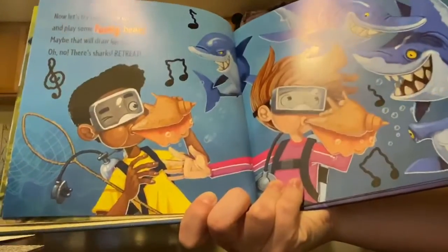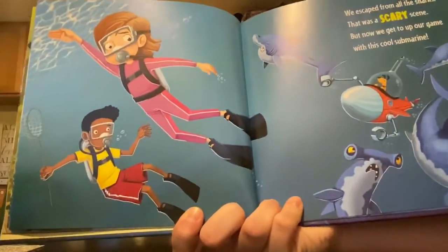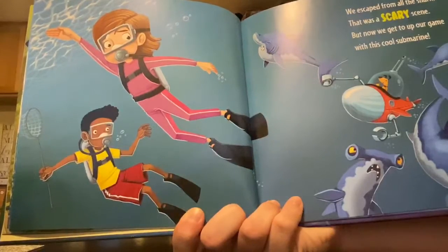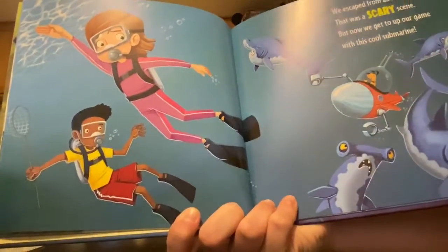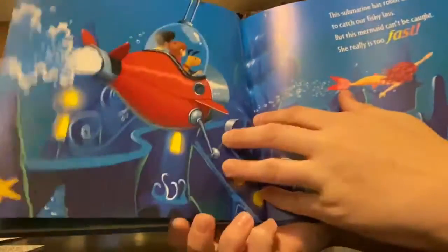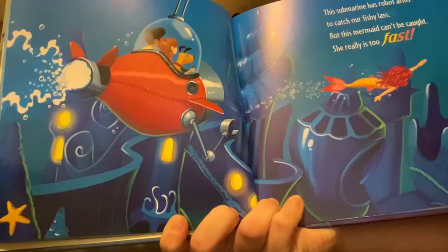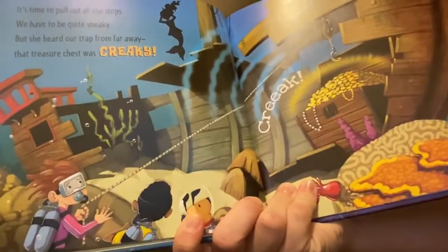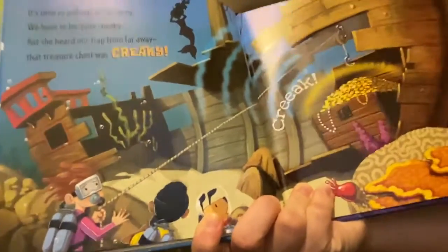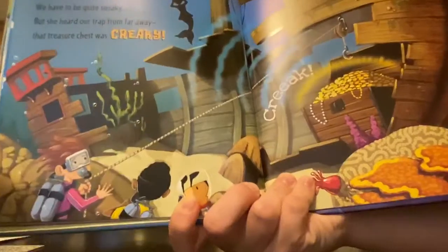What do you think they're doing with those seashells? They're playing some music. We escaped from all the sharks — that was a scary scene. But she heard our trap from far away. That treasure chest was creaky, so it gave it away because it was too loud.